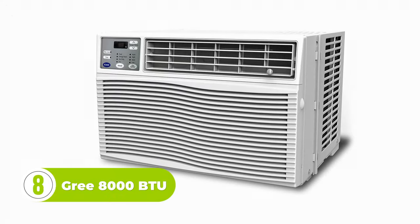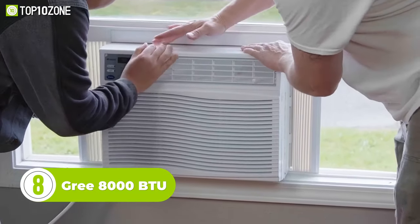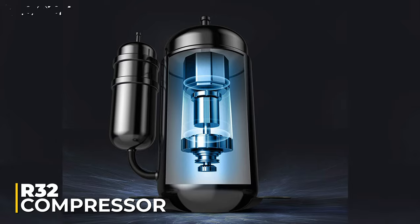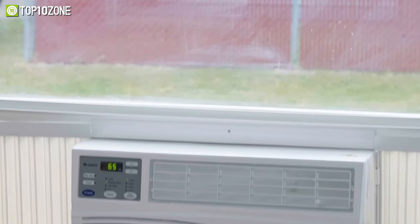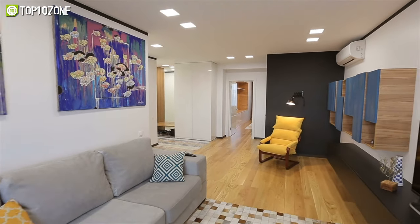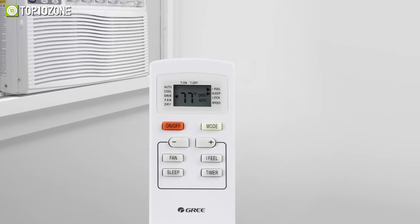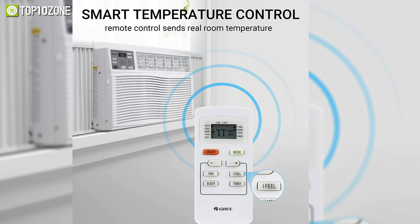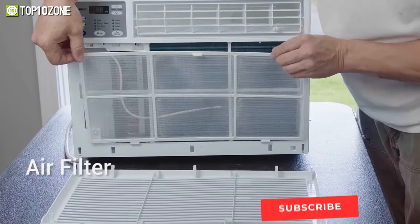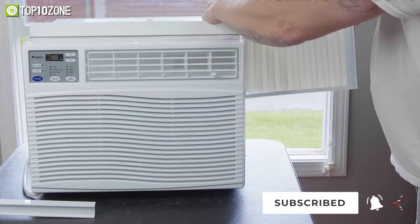It is pretty impossible to make an air conditioner list without including Gree — one of the largest AC manufacturing companies — which has made some exceptional air conditioners to stand out from the crowd. Equipped with the latest R32 compressor that ensures efficient cooling, this 8000 BTU air conditioner can impressively cool up to 350 square feet, decent for any small to mid-sized room. Like the Toesat, the Gree also features smart temperature control called 'I Feel,' a sensor built inside the remote that sends values every 10 minutes.